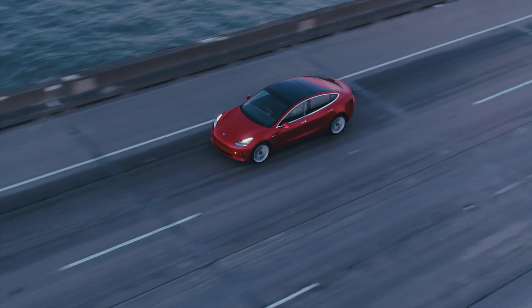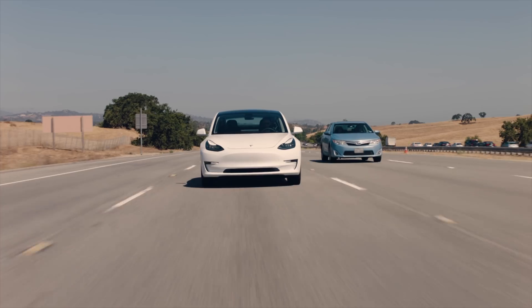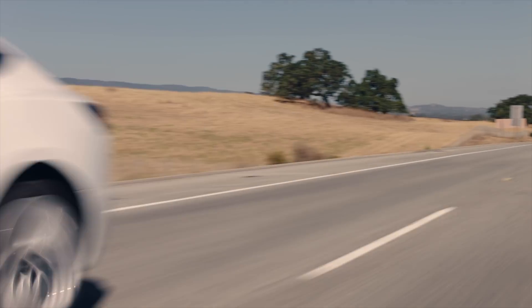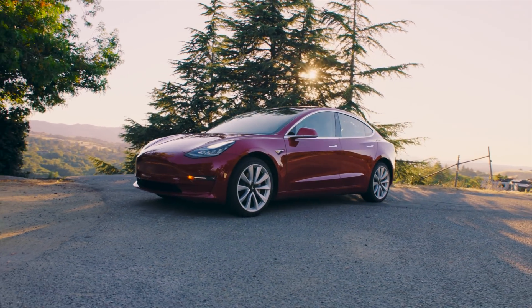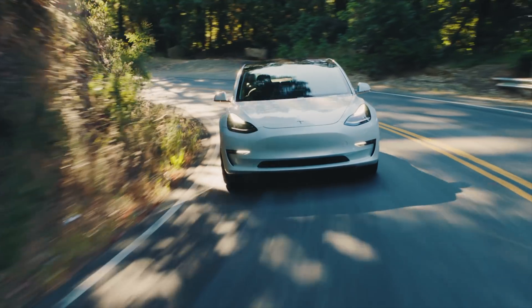Model 3 has a milestone of over 100,000 deliveries here in the United States and Canada, which is pretty awesome. I was down in Denver a couple weeks ago and actually saw VINs that were over 100,000, even though this just hit the news a couple days ago.